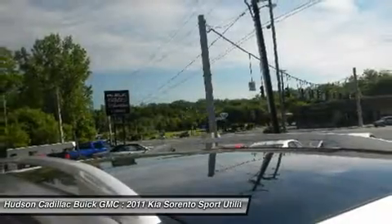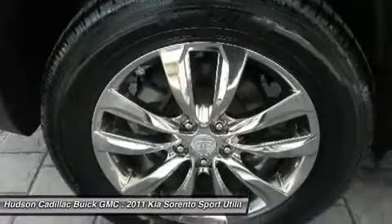Leather-wrapped steering wheel, power steering, adjustable steering wheel, cruise control, floor mats.